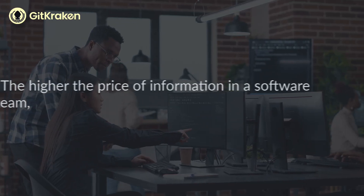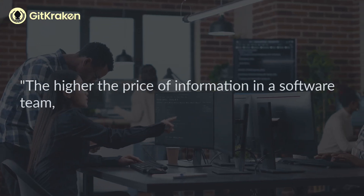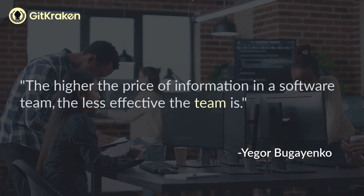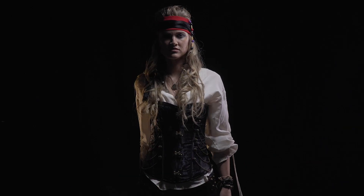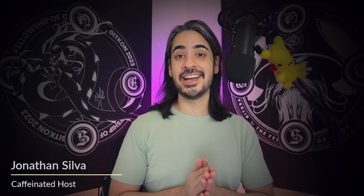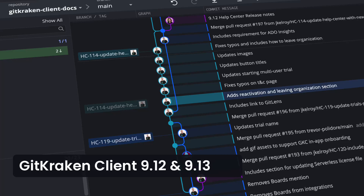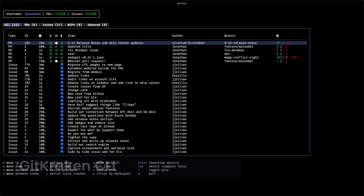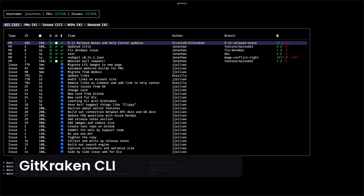There's a saying in software: the higher the price of information in a software team, the less effective the team is. But what if we could slash that cost to nearly zero? Hey there, GitKraken faithful. Today I have the latest updates for GitKraken client, GitKraken.dev, and the GitKraken CLI. I think you'll agree that we've lowered the cost of getting information for not just your software team, but for you as well.